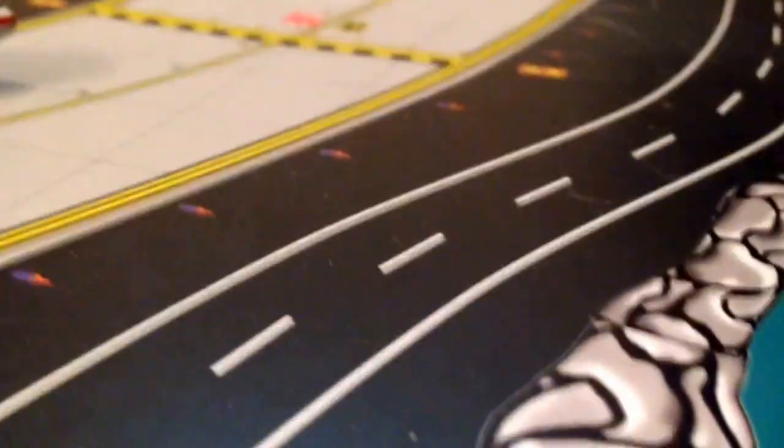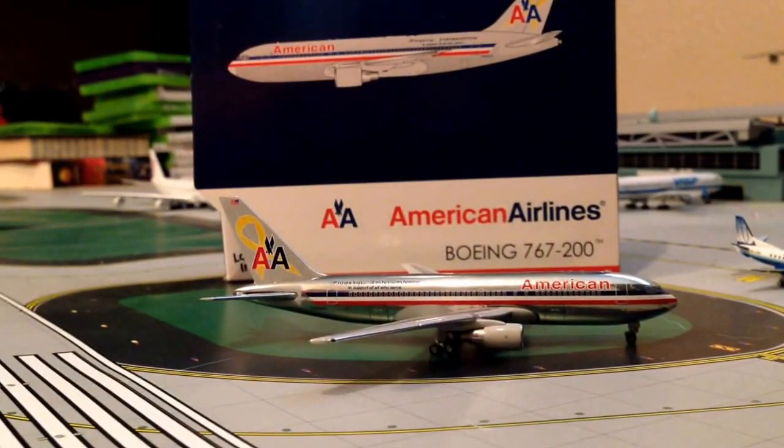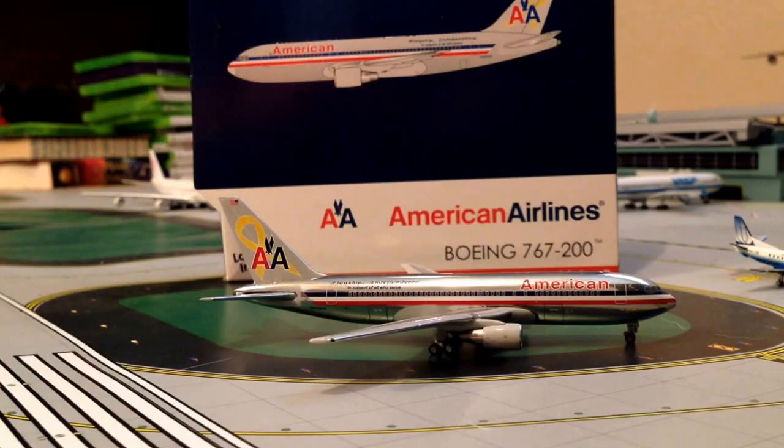This is a really nice model — I really do like it. Would I recommend getting it? Probably not, because American isn't going to be using this livery anymore. But it is a nice model, so if you find it cheap, I would get it. Thanks for watching guys, I hope you enjoyed this video. Please like, comment, and most importantly subscribe. Goodbye.